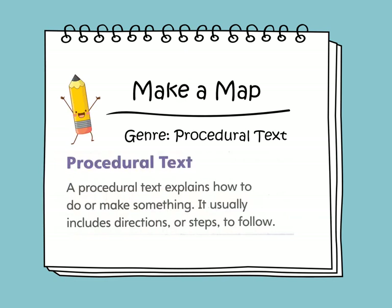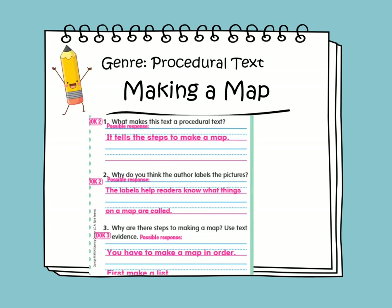This week's short story is procedural text. Procedural text explains how you do or make something. It includes the directions of doing anything or the steps you need to follow. This week's short story is titled Making a Map, and it's a procedural text. It tells us the steps to make a map. The labels help the readers know what things on a map are called.